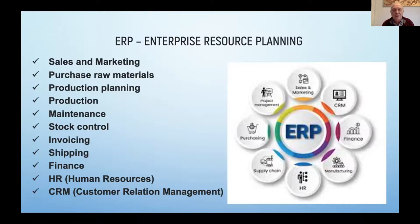What can you do with ERP? You can do sales and marketing, check and do the purchase of raw material, do the production planning, follow the production step by step from start to finish, do the maintenance of machines, do your stock control — knowing exactly how much stock you have in terms of hides and skins, chemicals, anything in stock. The ERP system can also do measuring, invoicing, make packing lists, do the order of shipping, control your finance, HR, and customer relation management.